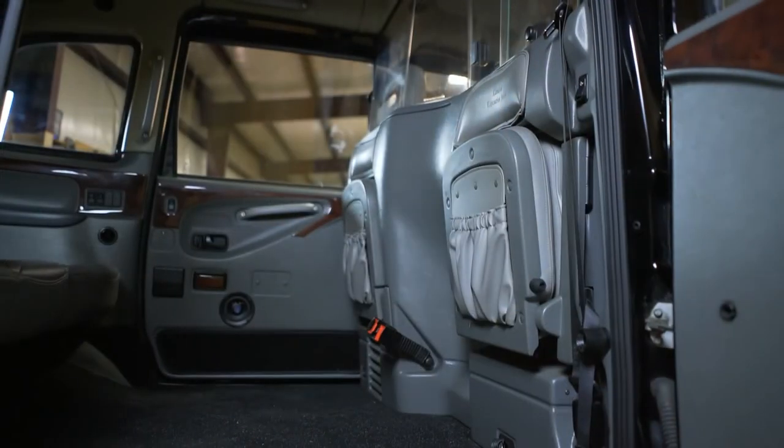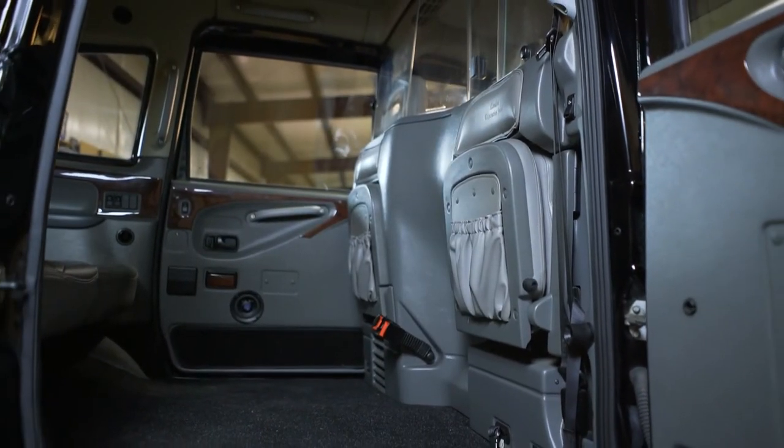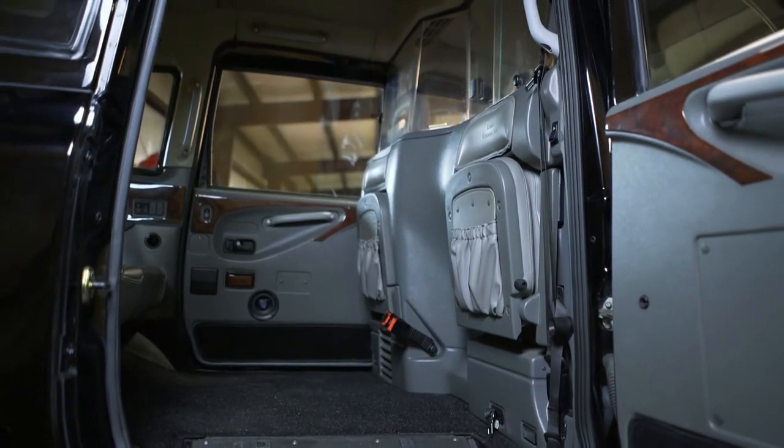It goes back to the 1600s when they were horse drawn. And now in modern days, if you fly into Heathrow Airport and you grab a London cab and you want to go back into London, it'll cost you about 70 pounds — that would be about $95 US. So that's significant. Hack drivers in London make a lot of money. The only time I've ridden in one commercially was in Brussels, Belgium, back in the 60s. And that was exciting.